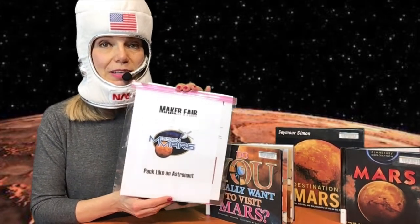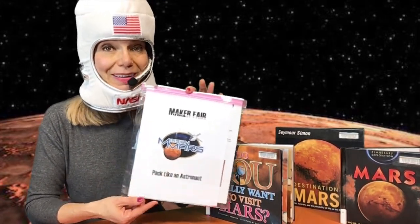So do you think you are ready to go on Mars now? Sure! Miss Andrea has prepared a nice kit for you, and next I'm going to explain how to pack like an astronaut.